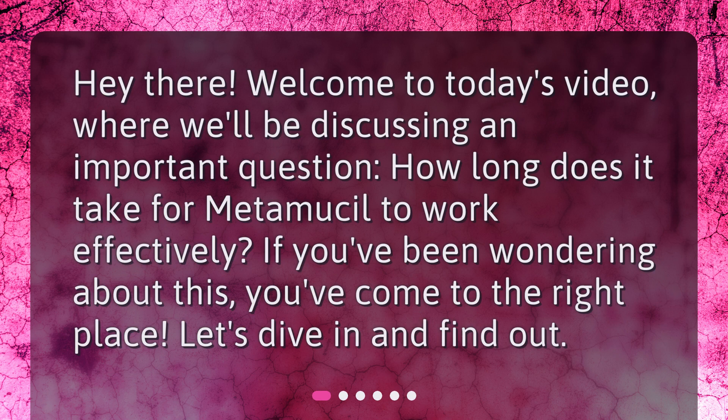Hey there! Welcome to today's video, where we'll be discussing an important question: how long does it take for Metamucil to work effectively? If you've been wondering about this, you've come to the right place. Let's dive in and find out.